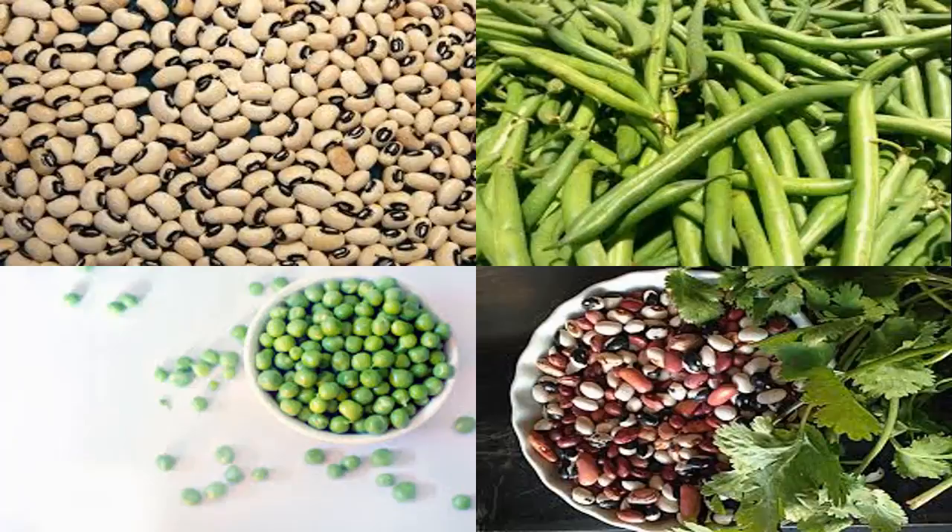Lentil beans provide 15 grams of protein and 13 grams of fiber per cup. They are high in protein, low in fat, and high in fiber, which is good for the cardiovascular system. They are also rich in B vitamins, iron, potassium, and calories. Vitamin B in these beans is essential for brain function, and they are also rich in inositol, a substance that improves symptoms of memory decline.